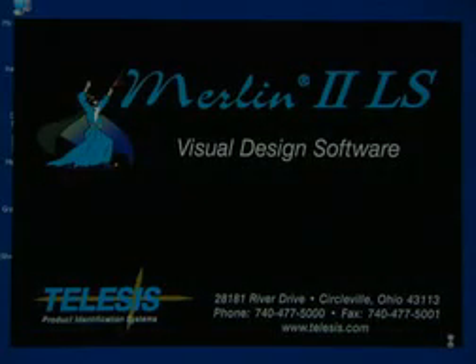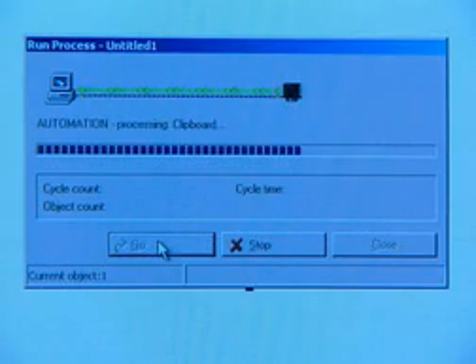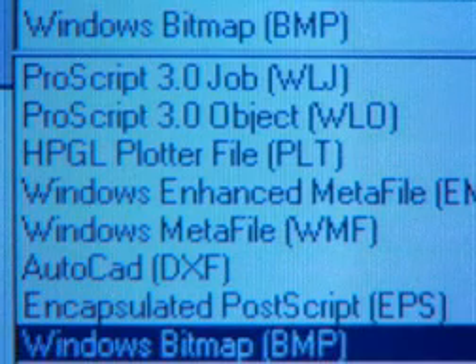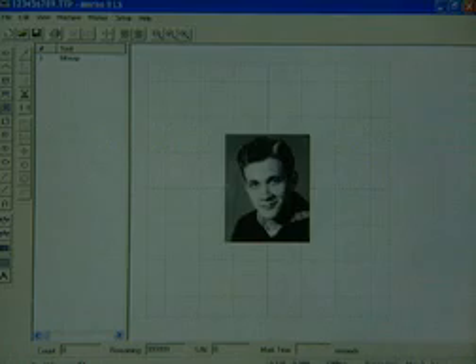Pattern design is easy with our Merlin 2-LS visual design software. Based on the Windows NT and 2000 platforms, this package is unique to Telesis and runs all of our laser-marking systems. For instance, you can import graphics like DXF from AutoCAD, 2D codes, choose Windows bitmaps, true-type fonts as vectors, or plotter files. Tools for resizing and positioning images are quick and intuitive. Simply highlight what you want to mark, and the laser does the rest.